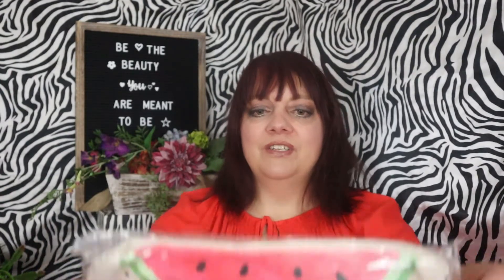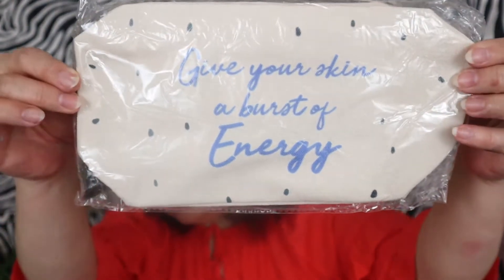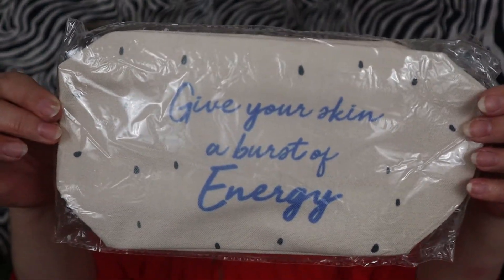Most of the products are about watermelon this time, and I like watermelon. I debated on whether to get it this month or not, and then I saw that it was watermelon and thought, I have to. Here's a little bag of the watermelon — it says Pearlise on it, and on the back it says 'give your skin a burst of energy.' I'm not going to keep the bag; I'll put it in a future giveaway. So that was $10.